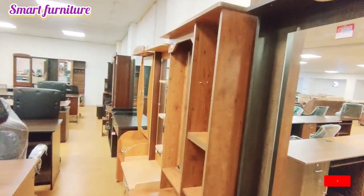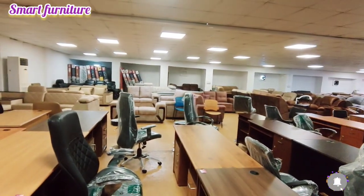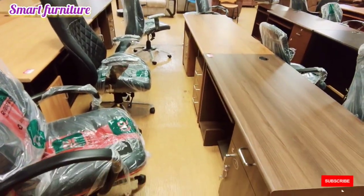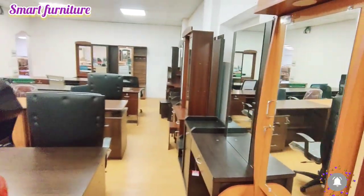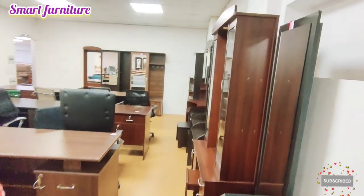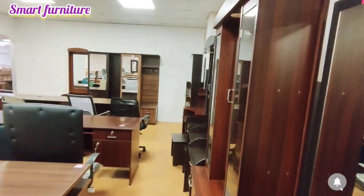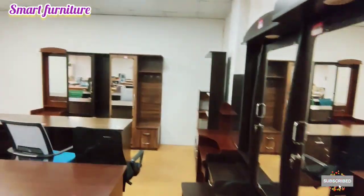You can see a lot of dressing collections, including small dressing collections. You can also see a small office room with lots of office tables. If you visit, you can also see a locker.